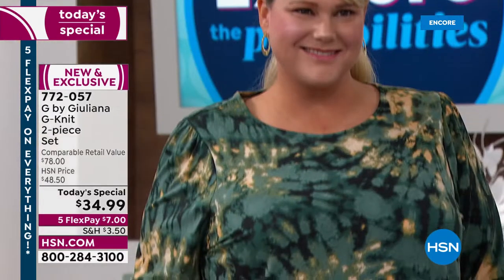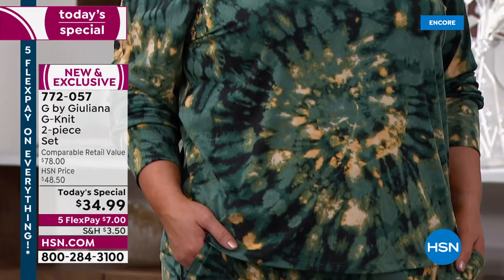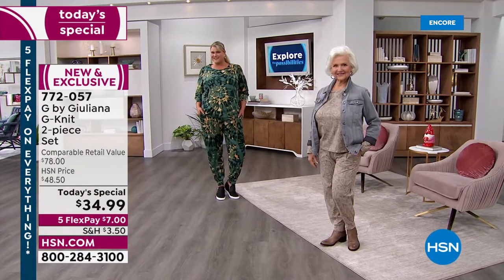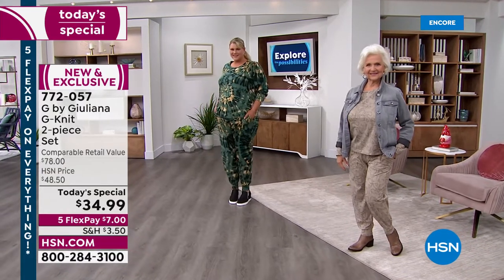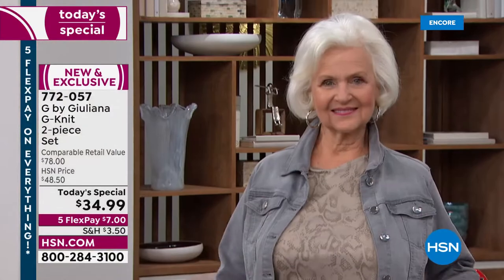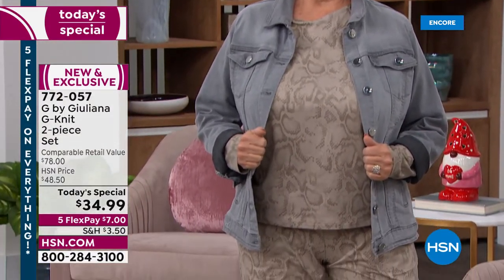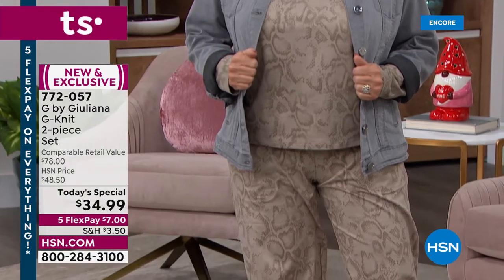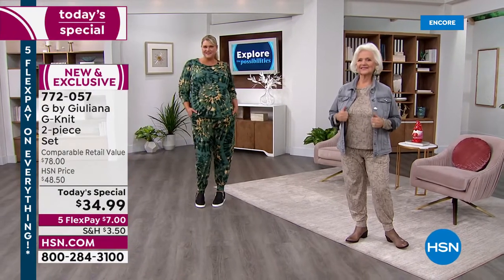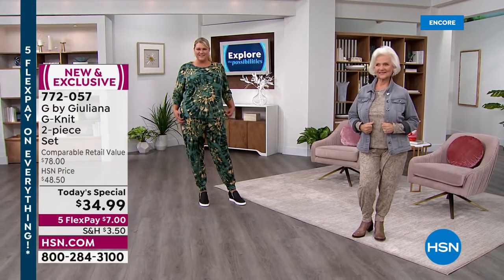I love the little bit of ruching at the top of the shoulders, the pockets — it truly wears as a jogger. Sizing goes from extra-extra small to 3X, and we even have average, petite, and tall lengths as well. Miss Patsy over there is wearing the petite, so we have you covered if you need petite. If you need tall, we've got the tall girls too.